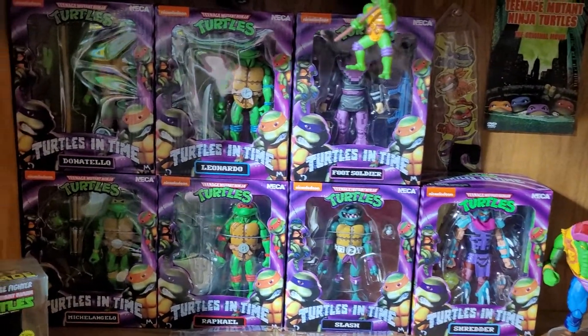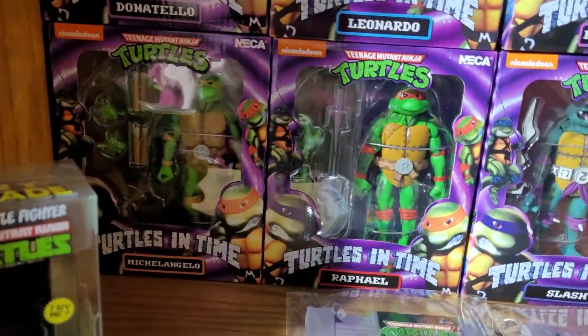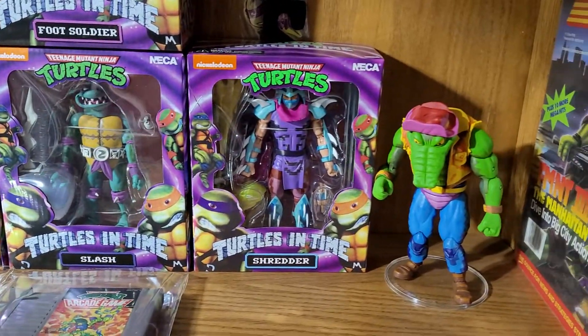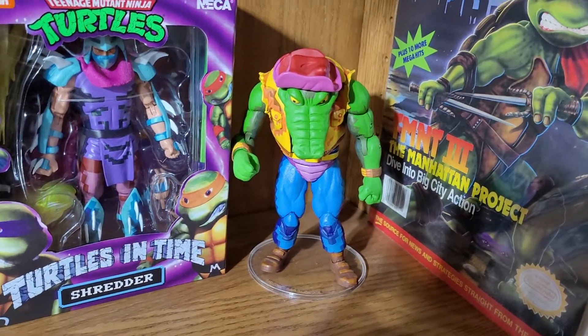This first shelf is actually my Turtles in Time and video game shelf. Donatello, Leonardo, Foot Soldier, Michelangelo, Rafael, Slash, Shredder — which is actually my newest one — and then I have Leatherhead; he is complete, he's just out of package.